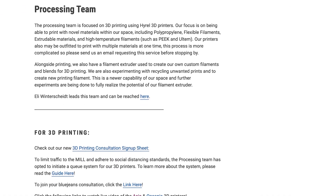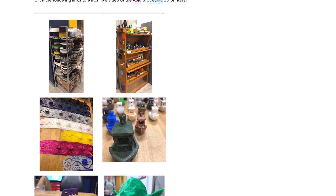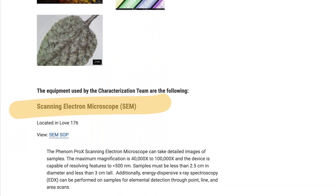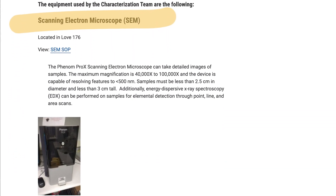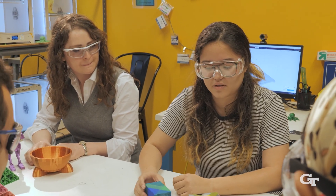Through my experience at the MILL I've learned how to interact with people and use some really cool equipment. I was looking around on the materials science and engineering website and I saw the list of the different teams and the equipment, and then I saw the scanning electron microscope listed — I could not believe there was an SEM on the website. I found a community in the MILL. I found friends, so I came for the SEM and I stayed for the people.